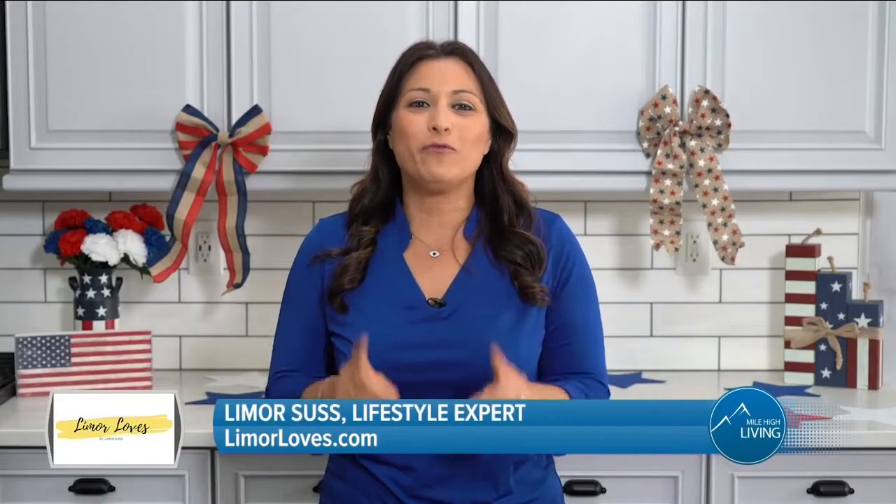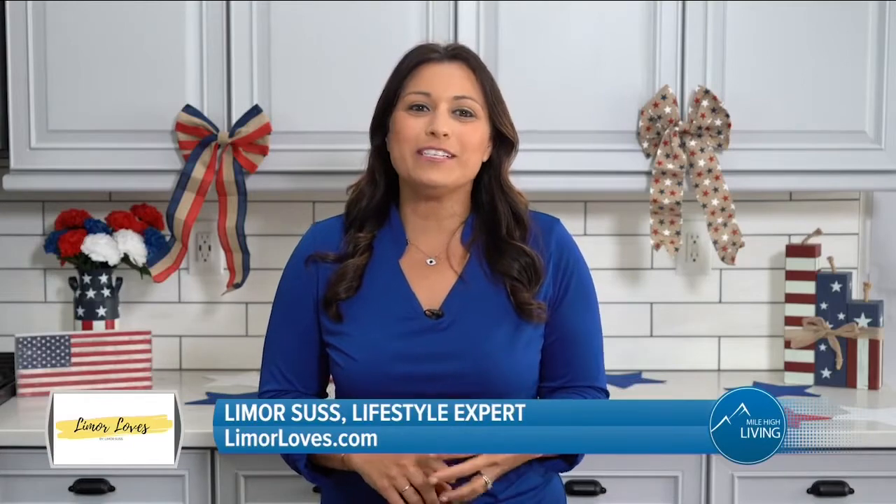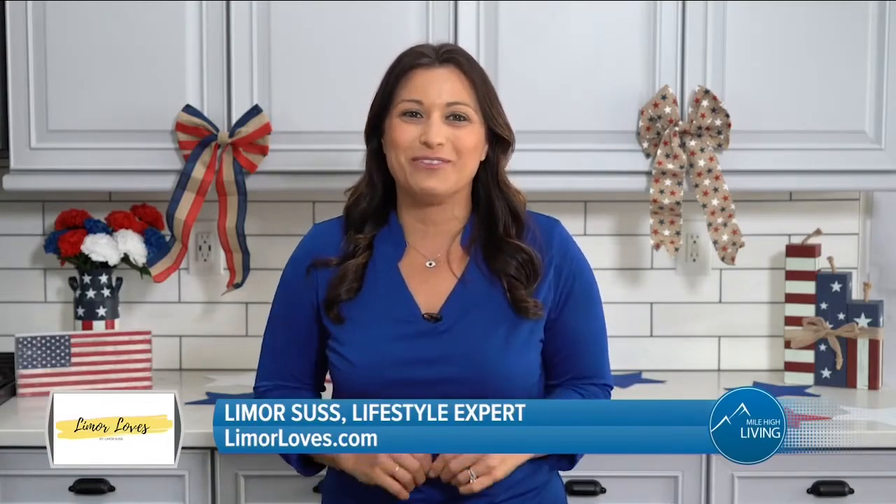Welcome back. Fourth of July is here and lifestyle expert Limor Suss joins us with everything you need to celebrate the holiday this year. Hey guys, it's Limor Suss. Today we're talking all about Fourth of July. Whether you need decor, sunscreen, drinks, or dessert, I've got you covered.